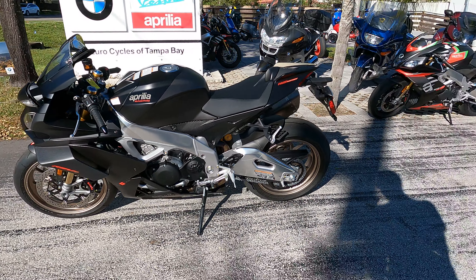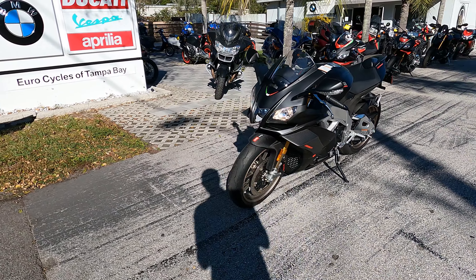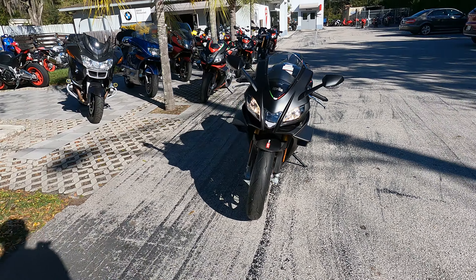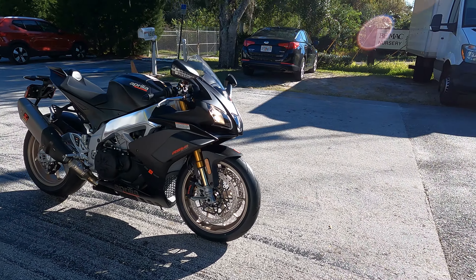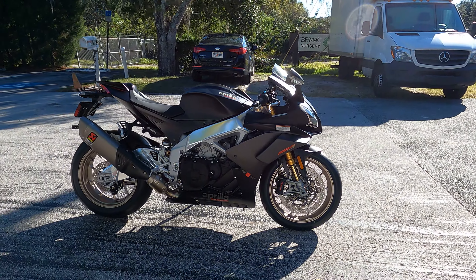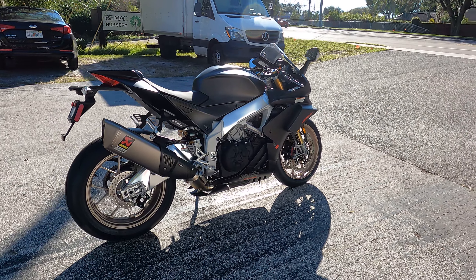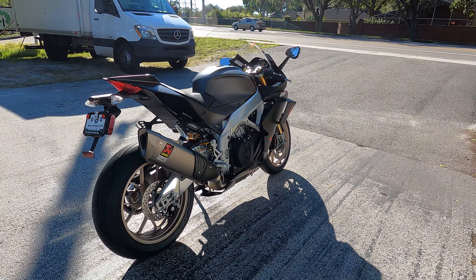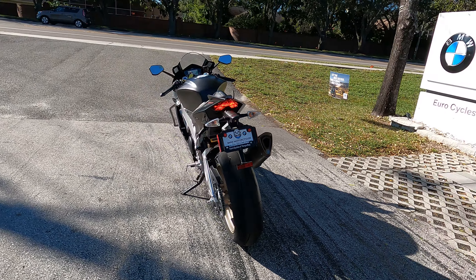Let's take a walk around this 2019 Aprilia RSV4 1100 Factory. This bike is located and available at EuroCycles of Tampa Bay — check us out online at EuroCyclesTampaBay.com. If you're looking for this bike or other new and pre-owned Aprilias, make sure you check us out and stop by.